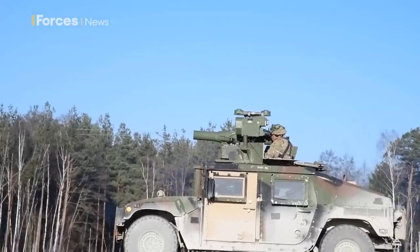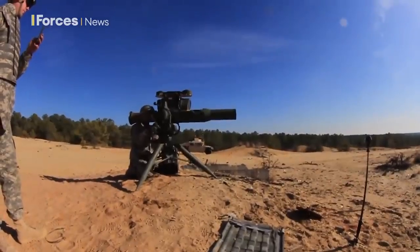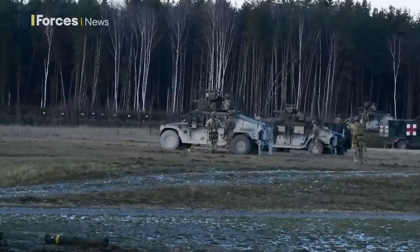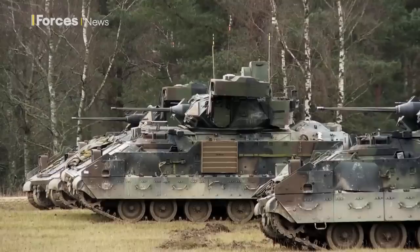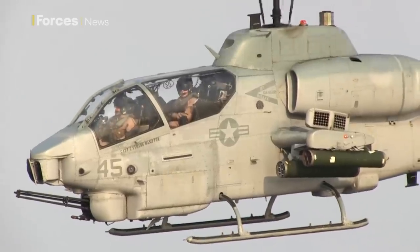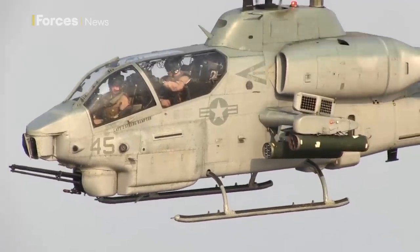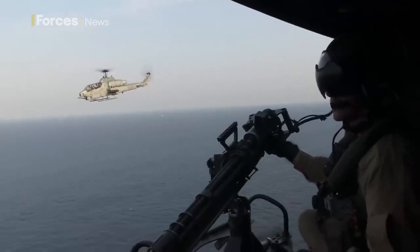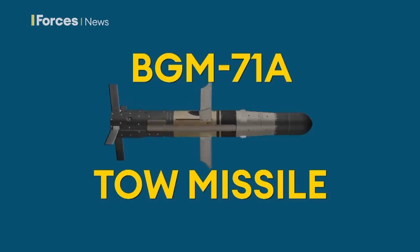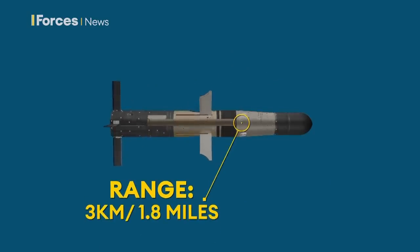The TOW can be launched by infantry using a tripod-mounted launch tube, or fitted to lightly armoured vehicles like the Humvee. It's also the main anti-tank weapon fitted to the Bradley fighting vehicle. There's also an airborne TOW missile system which can be attached to helicopters like the AH-1 Cobra. The BGM-71 TOW missile was first used in the 1970s and has a range of around 3km.